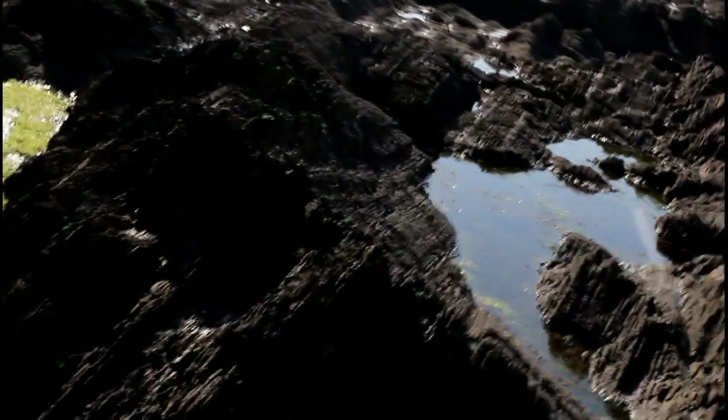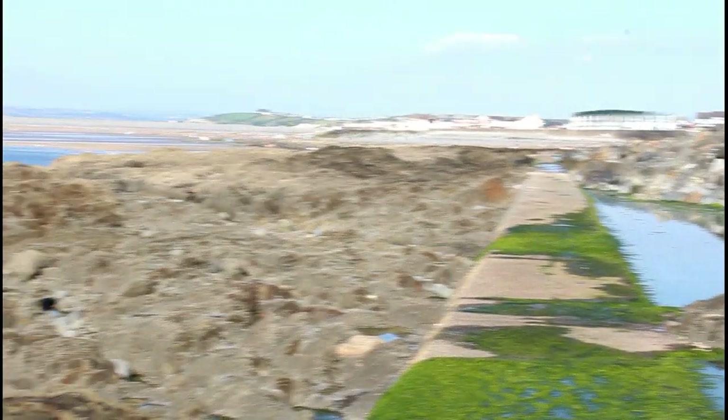This stuff is, it's like otherworldly, these rocks out here. Absolutely love it. But like I said, the problem is I've got to pitch my easel up somewhere. But I just love it. Isn't it amazing? Just fantastic. There's just so much of it here.